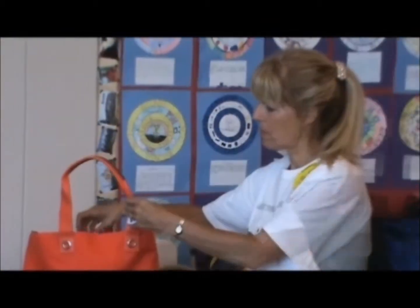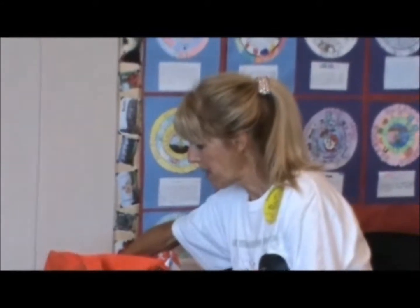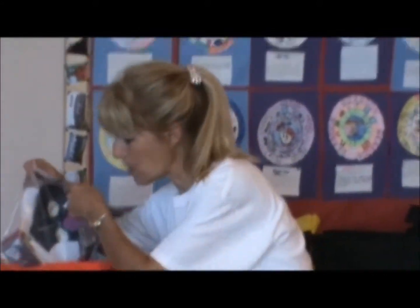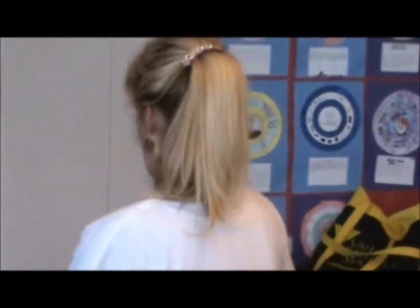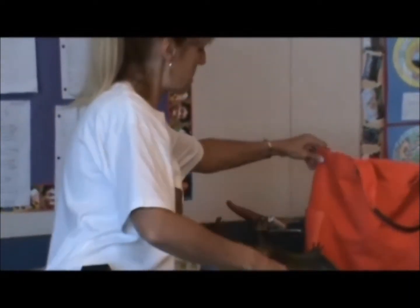Let's take a look at our dinosaur about 50 million years ago. But then he decided he was going to smoke a cigarette. Here he is smoking a cigarette.